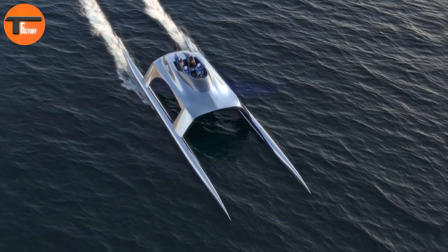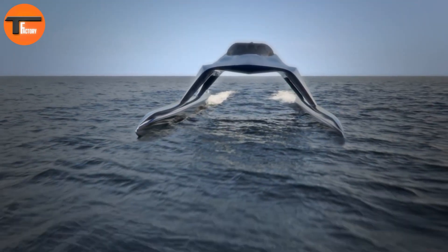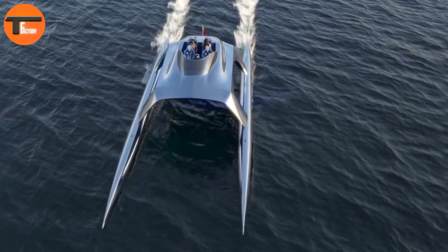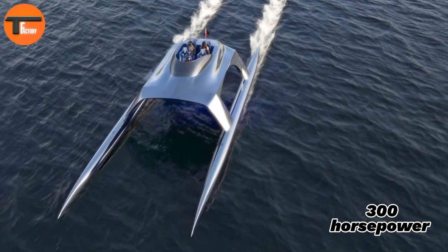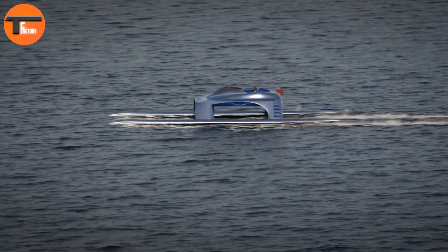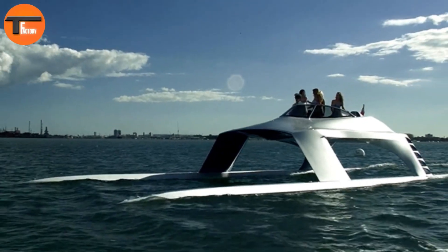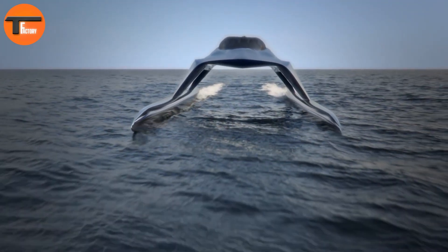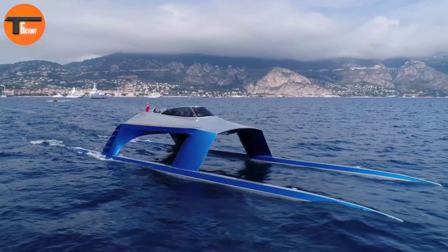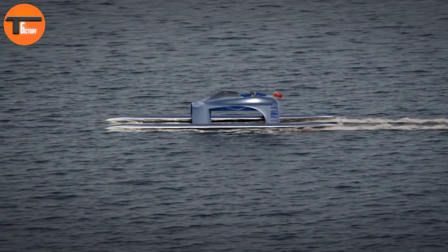The helm is equipped with a drag racer steering wheel, racing throttles, and high-tech Garmin touchscreen controls. With four supercharged Yamaha engines delivering 300 horsepower each, the SS-18 offers an exhilarating ride. For those craving even more speed, a high-performance version can hit an incredible 96 knots. Priced at around $1.3 million and limited to just three units this year, the SS-18 combines exclusivity with unmatched excitement.